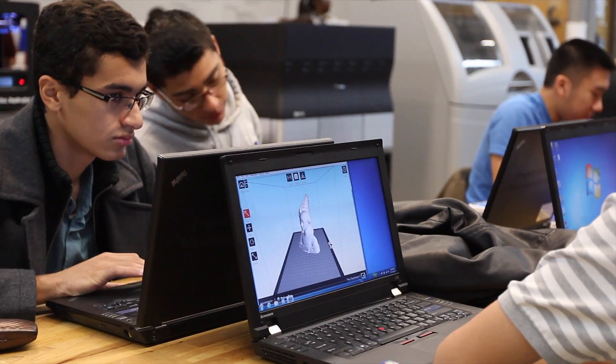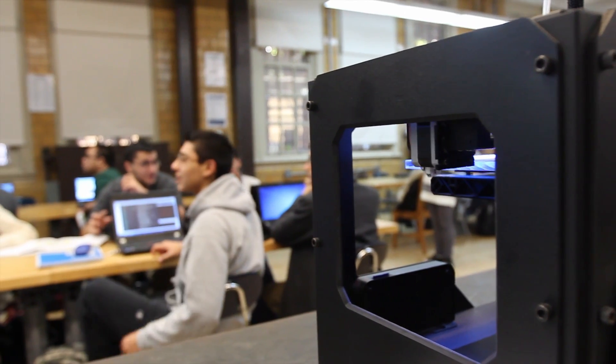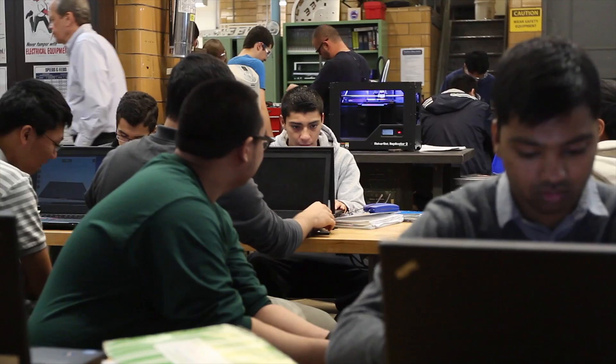We're able to get through more material. The students are able to absorb more manufacturing-related knowledge. They're able to check their parts and verify designs probably in the same class period, versus the traditional methods we were doing about two years ago, where they would have to wait a day or two, or sometimes by the end of the week. The MakerBot and the new era of rapid prototyping and the vast accessibility is opening up the field of engineering as a whole.